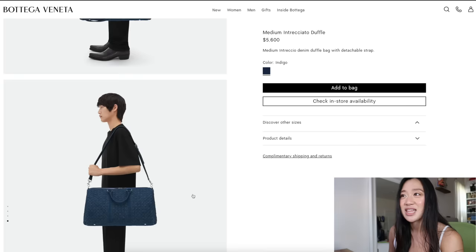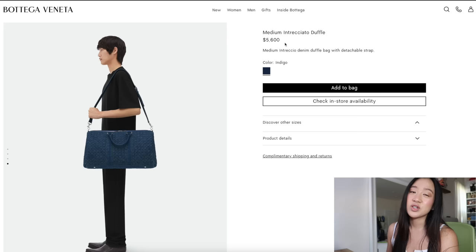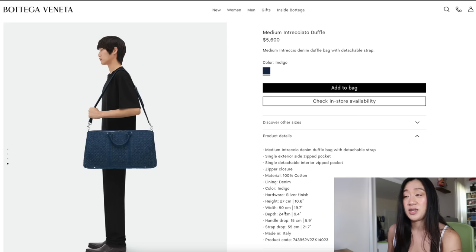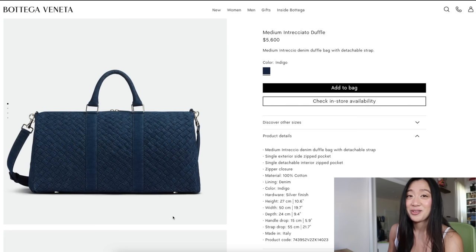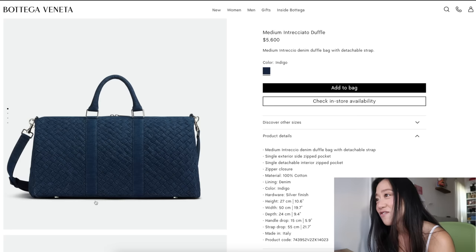Imagine if they came out with a small size version — that would be such a nice weekender bag. The only thing that hurts me is this denim duffel is $5,600, whereas a Louis Vuitton Keepall is like $2,500 or so and is ginormous. This one is 50 centimeters wide — essentially a Keepall 50 size — which is pretty massive. I hope this is successful so they'll come out with tinier versions.